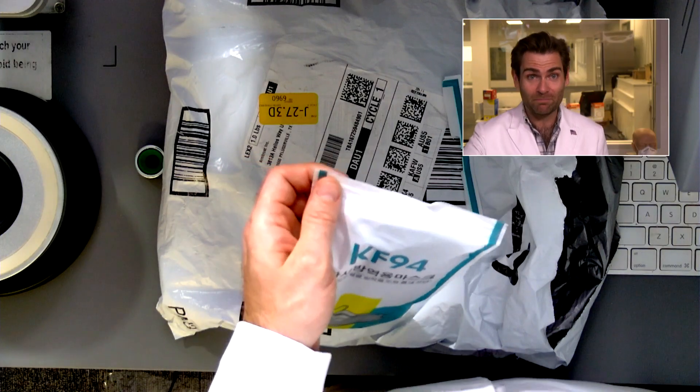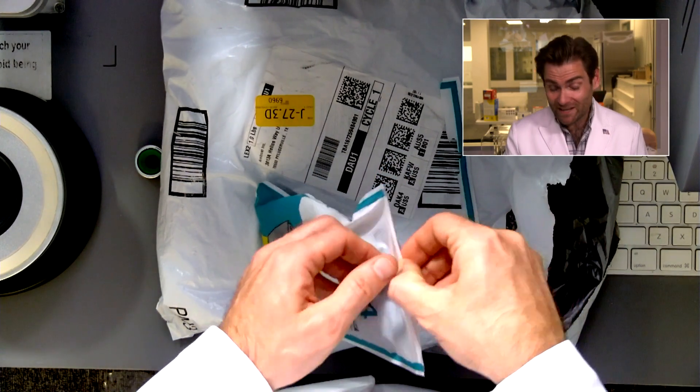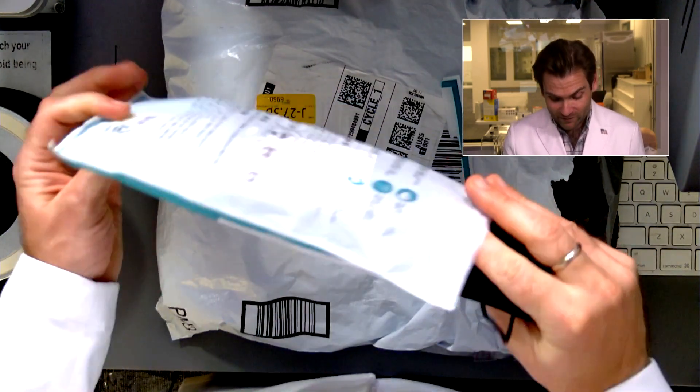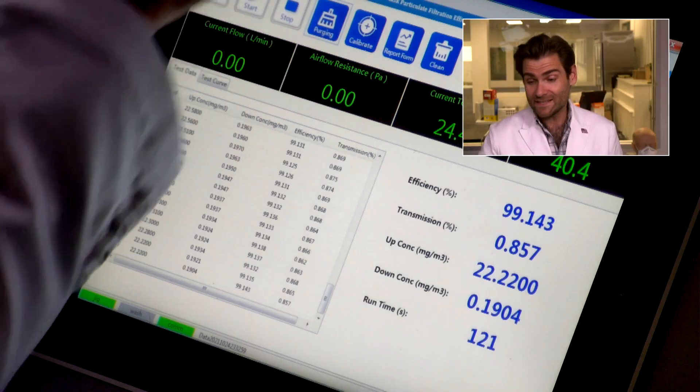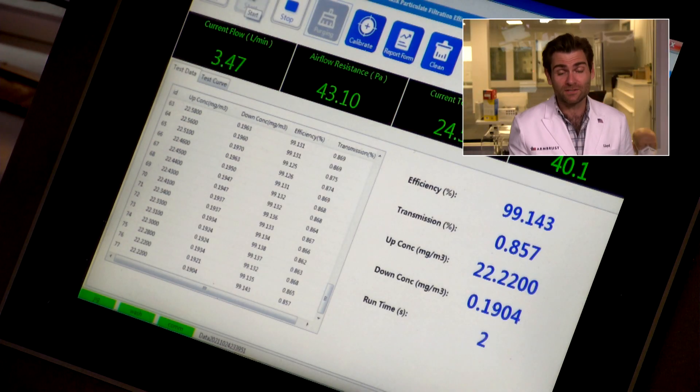China just does not want to let anybody have any edge when it comes to masks — they want to be the best in the world. The KF-94 is a standard you cannot meet in China; you have to make KF-94s in Korea. Let's open this up and put it in the clamper. We're using a PFE — particulate filtration efficiency — machine to test if it meets the KF-94 standard of 94%, or even the KN95 standard, because in tiny lettering they're claiming this is a KN95. We know it's not — they're clearly lying on the bag.